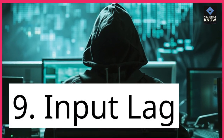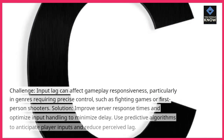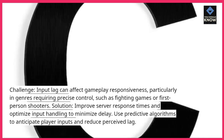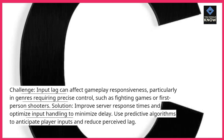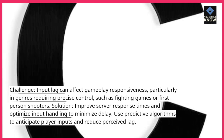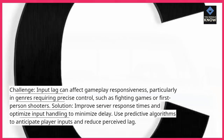9. Input Lag. Challenge: Input lag can affect gameplay responsiveness, particularly in genres requiring precise control, such as fighting games or first-person shooters. Solution: Improve server response times and optimize input handling to minimize delay. Use predictive algorithms to anticipate player inputs and reduce perceived lag.